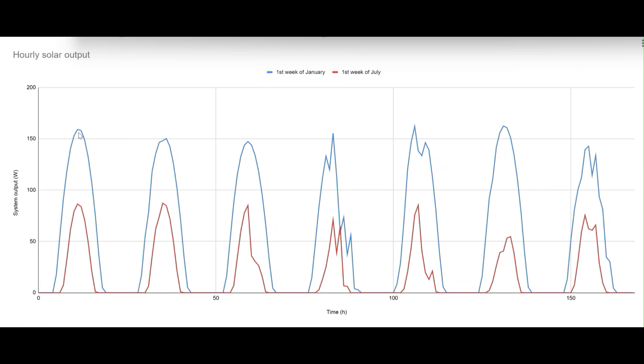Here's an example of the PVWatts output for the first week of January versus the first week of July. It's clear that we get much more solar generation in January, which is the peak of summer here in Australia. This makes sense due to the sun's higher path in the sky. You can also see that some days, even in January, the graph is spiky. This is because PVWatts also applies a typical weather simulation, so we can see there's the occasional cloud in January, but much more overcast weather in July.